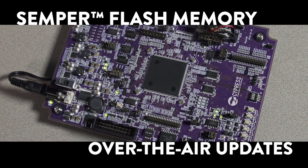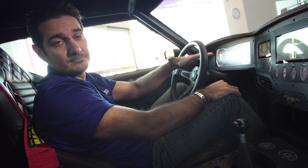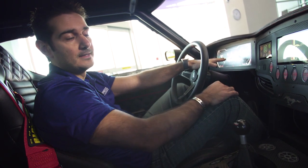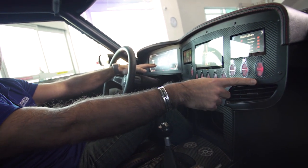We have the Semper flash that allows us to do over-the-air updates. If I want to add one window, I can download it with Wi-Fi. I can reprogram that button to have one more gesture of detection.